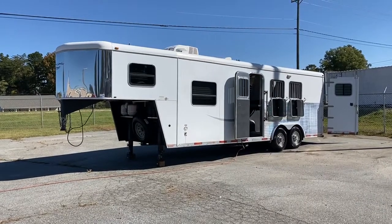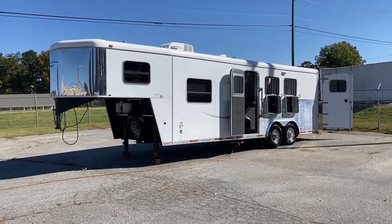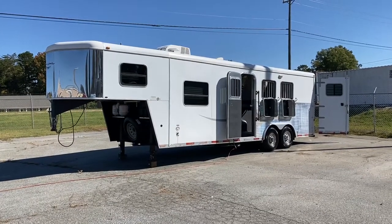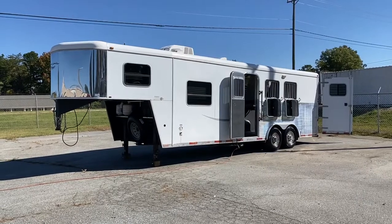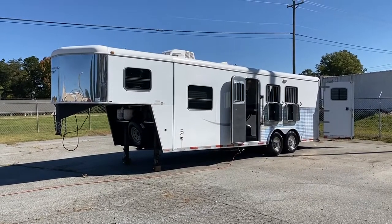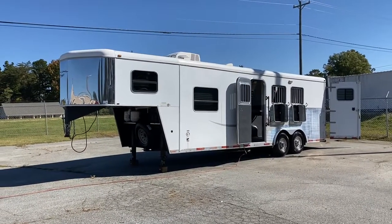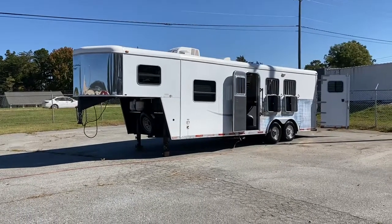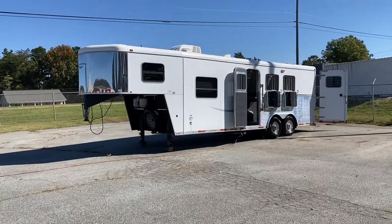Hey everybody, it's Ashley, Carolina Trailer Sales, CarolinaTrailerSales.com. We're located in Colfax, North Carolina. We are by appointment only and you can reach me at 828-773-4500. We do not put pricing on our YouTube, so you can most certainly reach out to me at that cell phone number, or you can go to CarolinaTrailerSales.com.